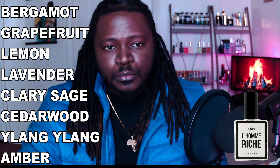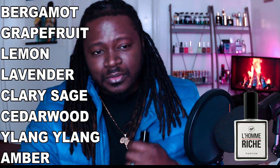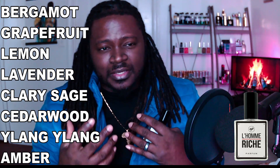Man, that amber and that lavender is what I catch the most in this fragrance. Let's take a look at the notes. We've got bergamot, grapefruit, lemon, lavender, fairy sage, cedarwood, ylang ylang, and amber. I love this.